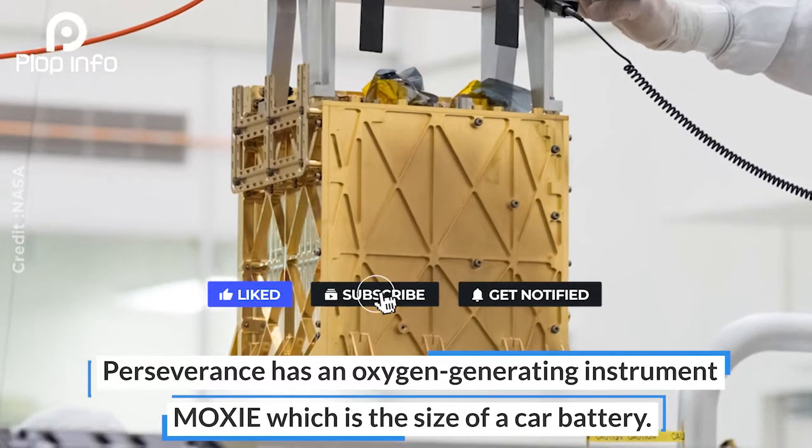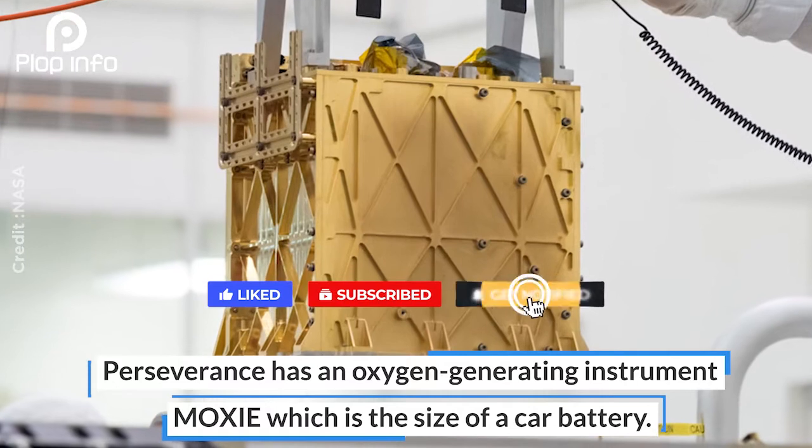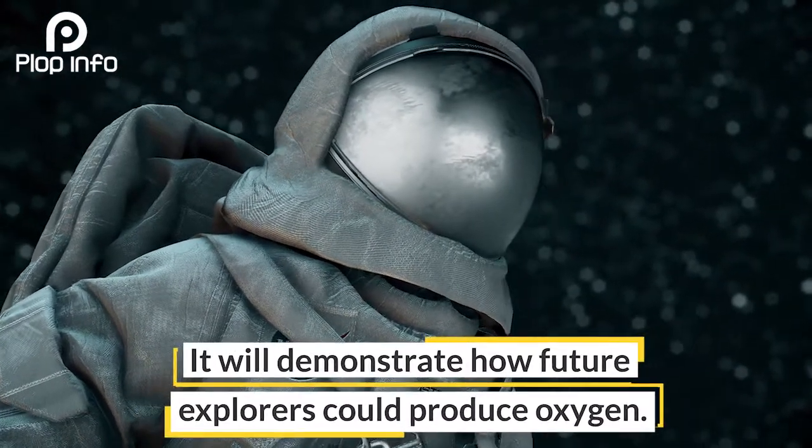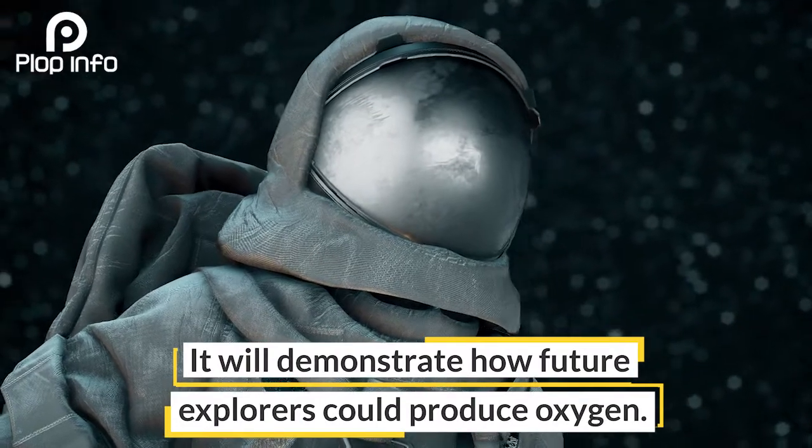Perseverance has an oxygen-generating instrument, MOXIE, which is the size of a car battery. It will demonstrate how future explorers could produce oxygen.